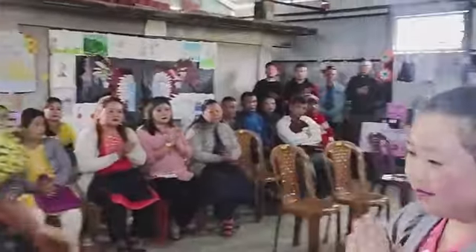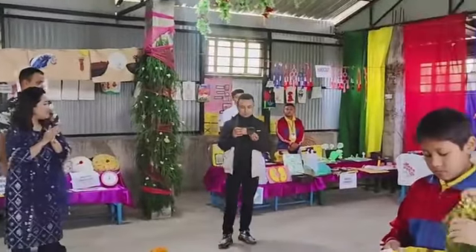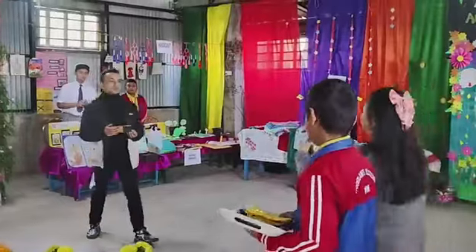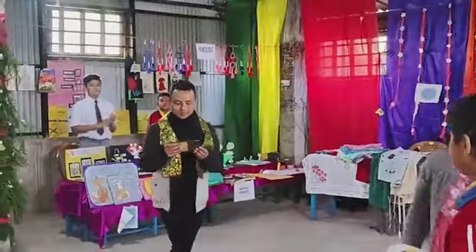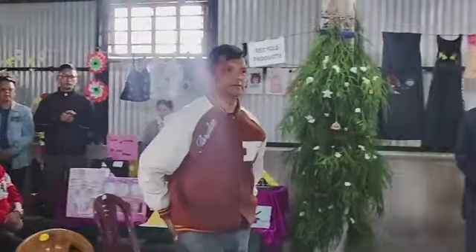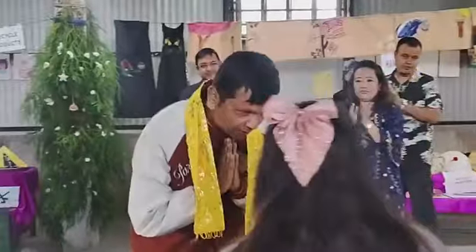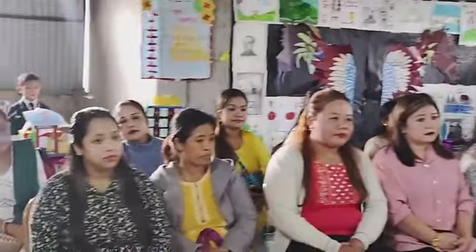Today we also have Mr. Simon Thapa, who is doing the vlog. He is a parent as well as our CCA partner. So we will consider the program to be started.